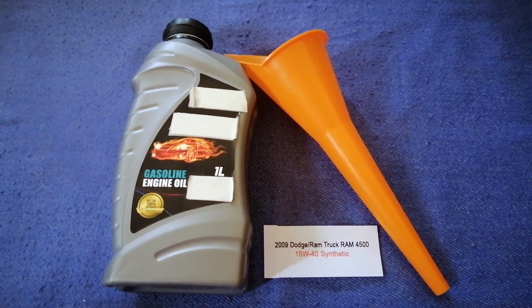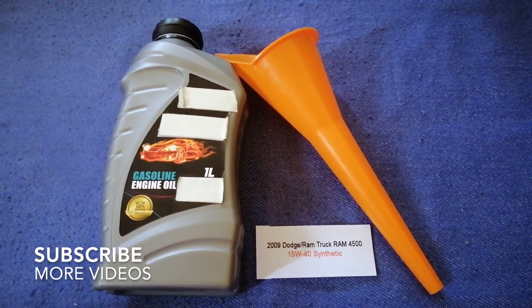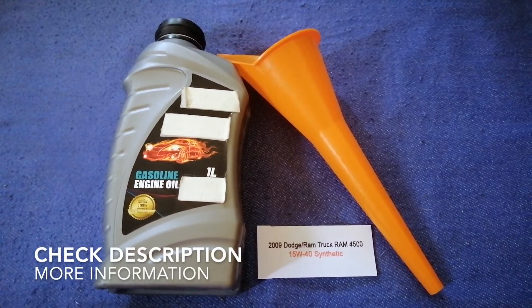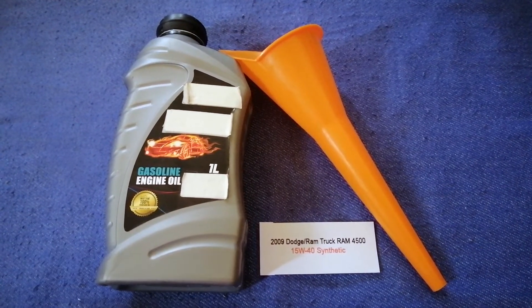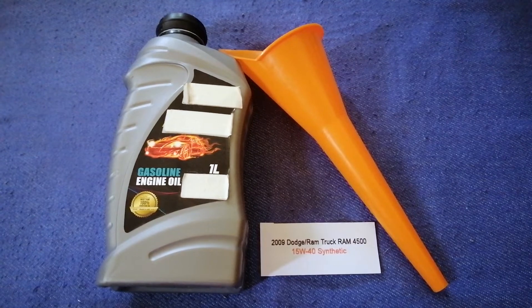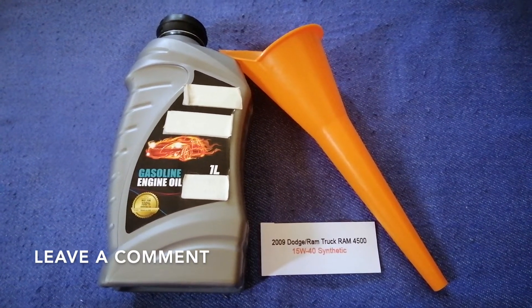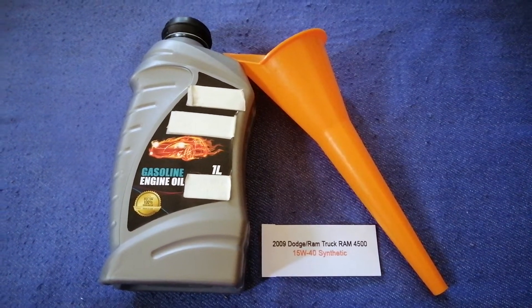Hey guys, welcome back. Today we are going to talk about the oil type for the 2009 Dodge Ram 4500. If you are looking for what oil to buy for your car, I have already looked it up — just check the video description and I will try to leave the info there as well.